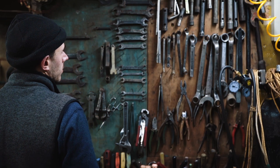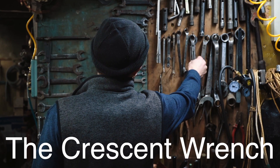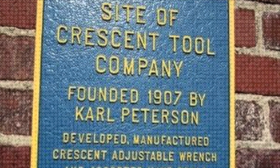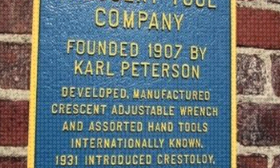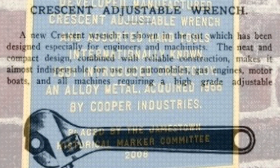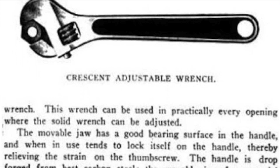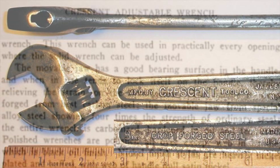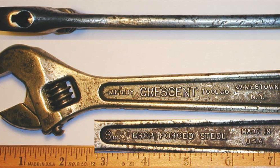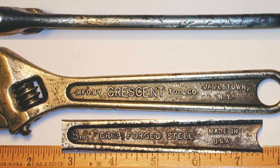While Johansson's adjustable wrench was making waves in Europe, it was an American company that would bring the tool to the masses under a new name: the Crescent Wrench. The Crescent Tool Company, founded in Jamestown, New York, in 1907 by Carl Peterson, began producing a version of Johansson's adjustable wrench under the brand name Crescent. Peterson, who was originally from Sweden, recognized the potential of Johansson's design and saw an opportunity to introduce it to the American market. The Crescent Wrench quickly became the company's flagship product, and the name Crescent soon became synonymous with the adjustable wrench itself, much like how Kleenex is used to refer to facial tissues regardless of the brand.